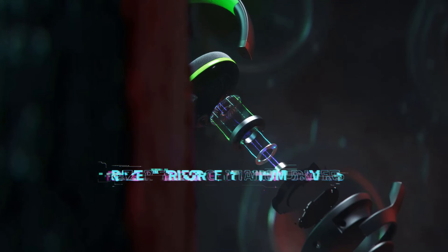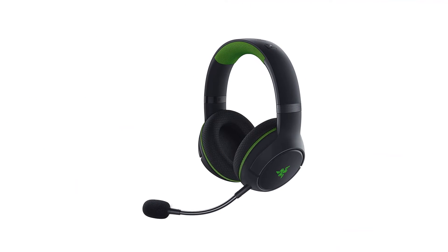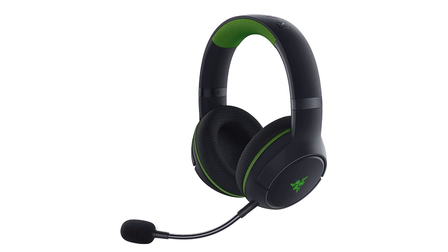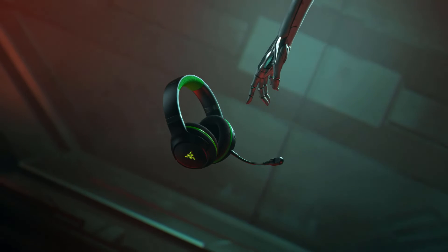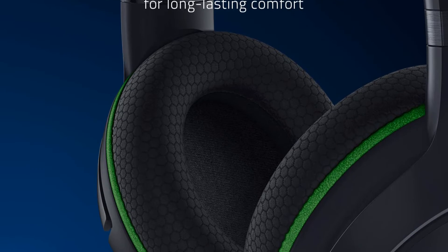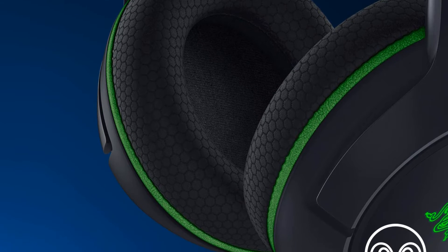The Kyra Pro also looks rather mature and sophisticated, which isn't always the case with gaming peripherals. Reasons to buy: extremely comfortable, good sound, ideal for Xbox consoles. Reasons to avoid: Bluetooth inconveniences, few customization options.